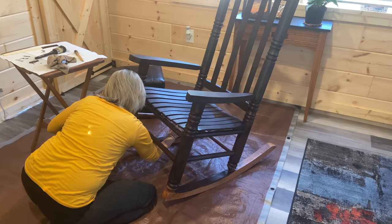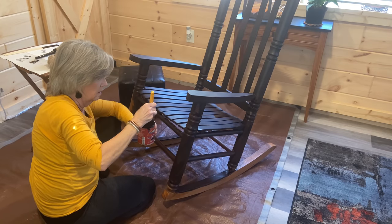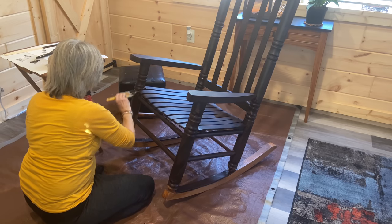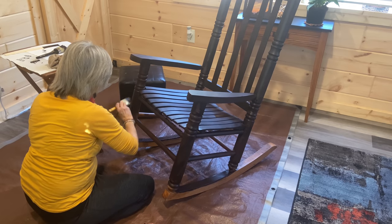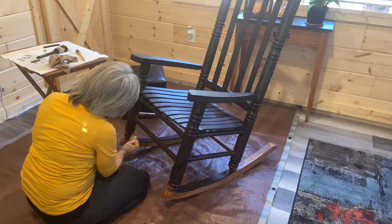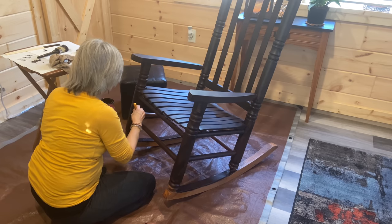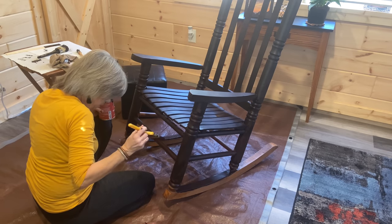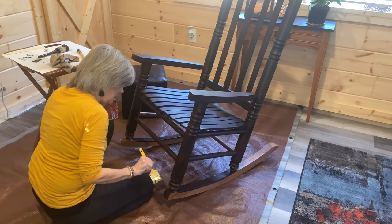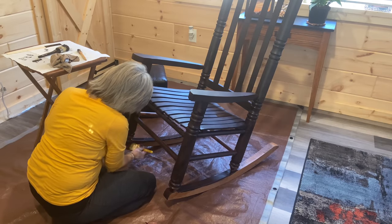I'm starting to understand why you sand — the glossiness means the paint doesn't take to it as well. And getting an understanding of direction — I always thought you'd go in the direction of the wood grain, but going back and forth also covers it nicely. Overall I'm pleased. I think I'll make myself a salad and take a little break.